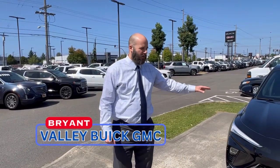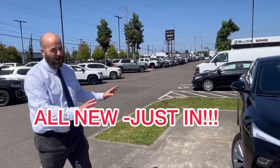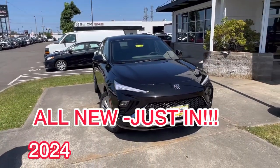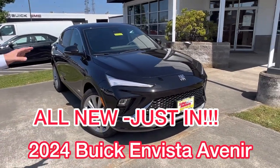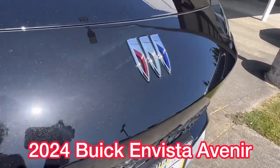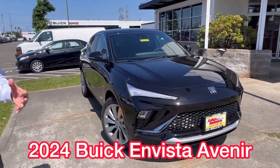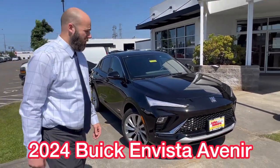Hey everyone, Bryant Clawden, General Manager of Valley Buick GMC. I got the brand new — this is our first ever Buick Envista. It's a 2024 Avenir and they really are trying to get a luxurious, affordable Buick available to you on the market.